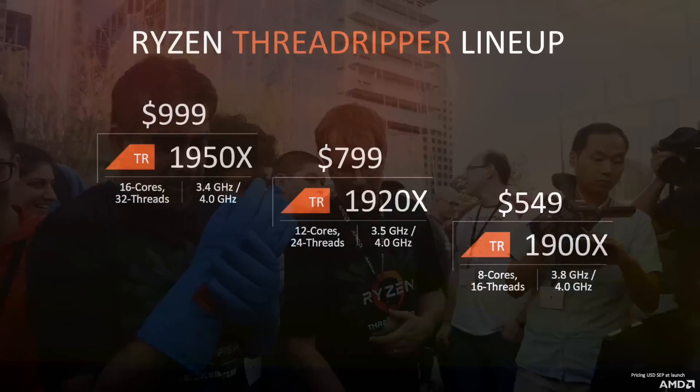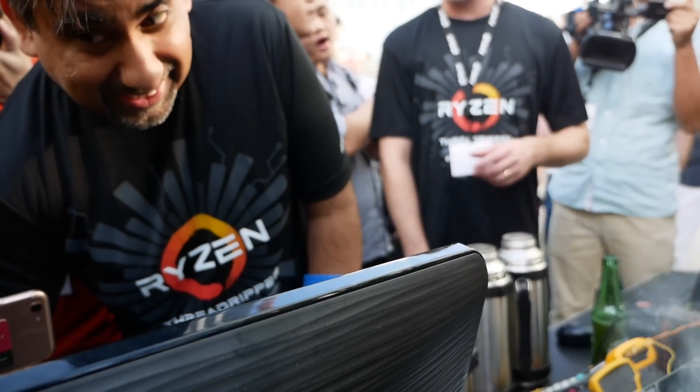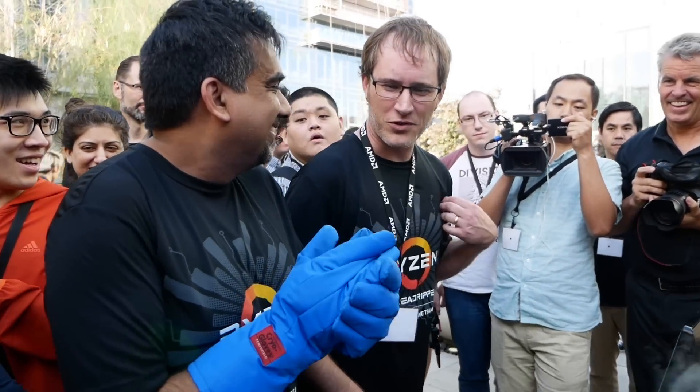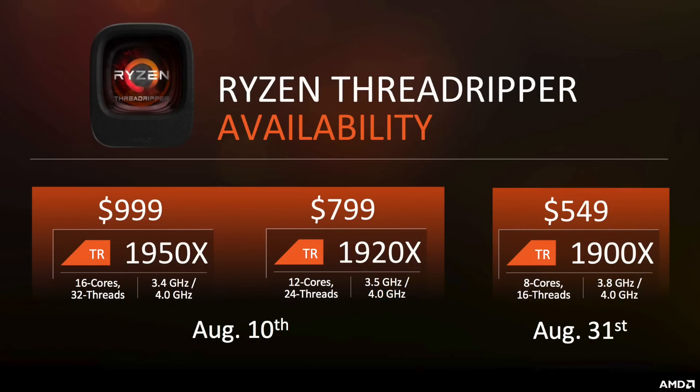Threadripper launches in three variants: the 1950X at the top — 16 cores, 32 threads, and just under a grand. Below that is the 1920X, 12 cores, 24 threads, at $799. And a newly revealed 8-core, 16-thread variant at a price that pulled a collective gasp from the crowd at $549 — they call it the 1900X. Now, at first glance it may seem odd to hamstring the Threadripper down to just 8 cores, but every other aspect of the Threadripper feature set remains. They're not doing like Intel, chopping out bits and pieces of features as you go down the range — you still get everything else.